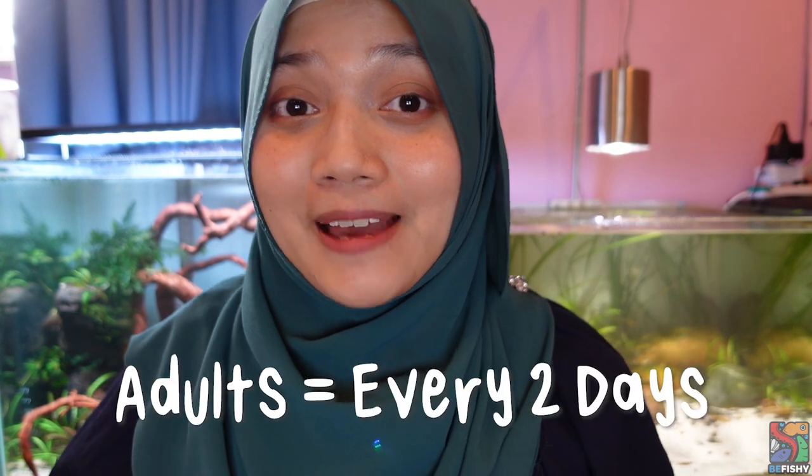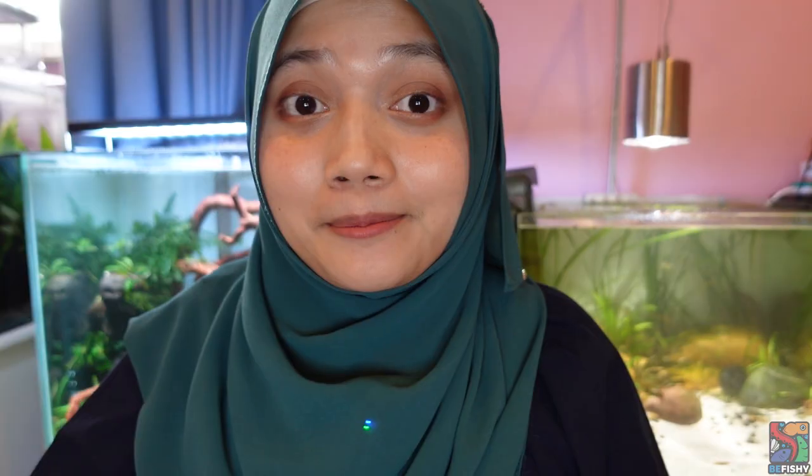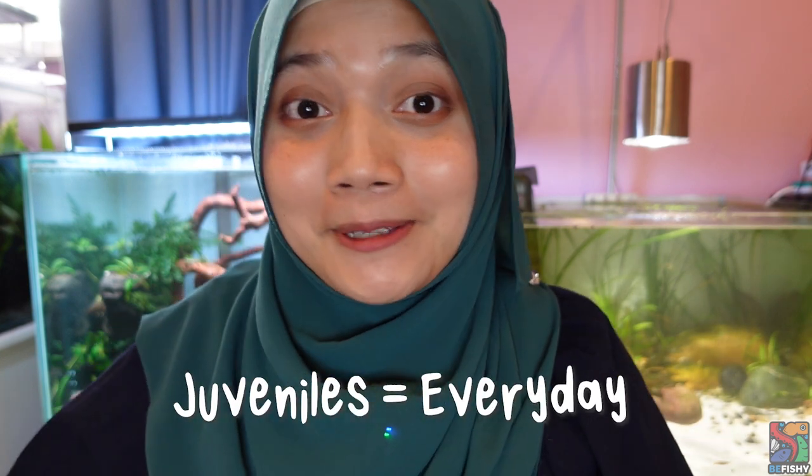Once in a while I do feed my puffers live freshwater crabs or crayfish as treats and for enrichment purposes, but they don't need them in their main diet. For feeding frequency: for adult puffers I feed them every two days — for instance if I feed them on Monday, I'll skip Tuesday and Wednesday and start again on Thursday. I feed them until their belly looks slightly distended, once or twice per day. For juvenile or baby puffers, I feed them every day. I hope this answers most of your questions — feel free to comment down below if you have more.